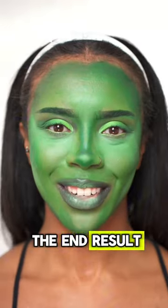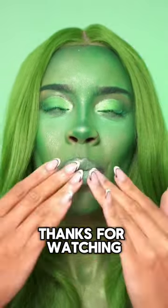Who's ready to see the end result? Ta-da! Be honest with me guys — is this a cute or a fail? Hit the like button if you love it and subscribe if you hate it. Thanks for watching. Bye!